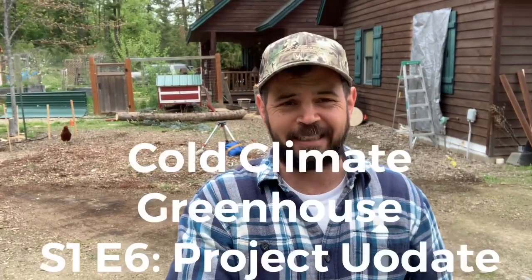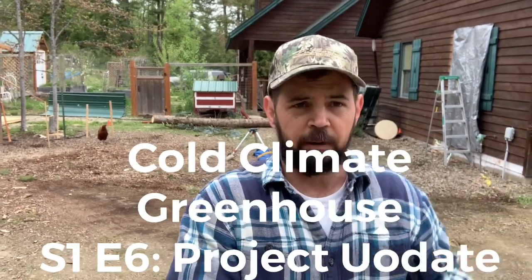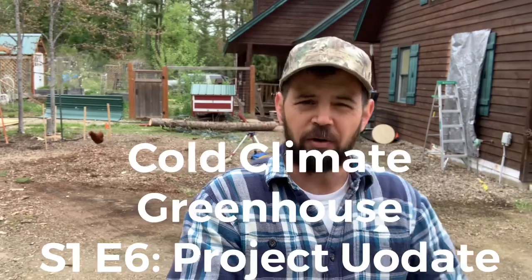Hey, welcome to episode six. Today I want to talk about project planning and where we are, because we've broken ground — we have started, which is awesome. Now we want to keep the momentum going.